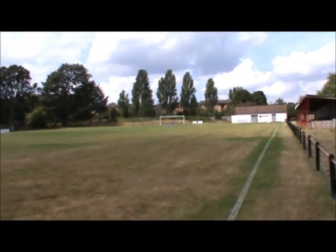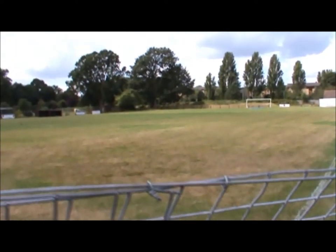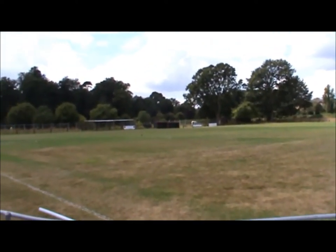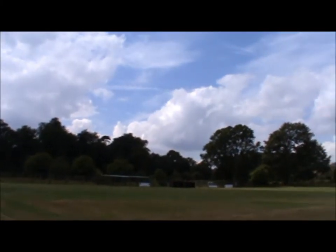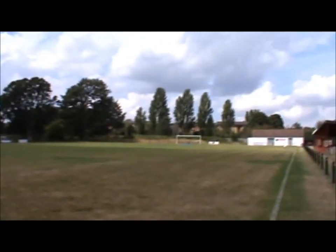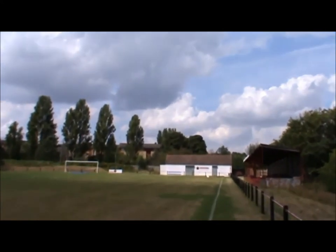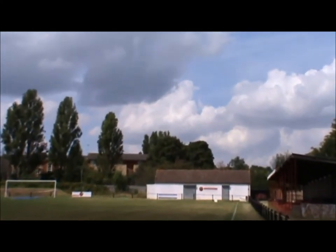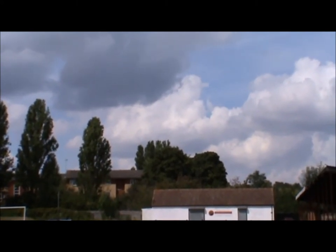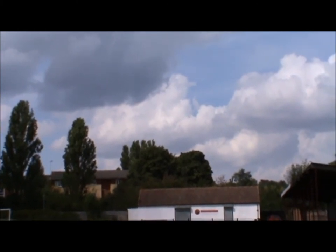Now this football ground may not have the largest capacity in the world — that will be up in the leagues of Manchester United — because it belongs to Cray Wanderers. And what is so special about Cray Wanderers? Well, Cray Wanderers was one of the first football clubs in the country, and it was formed in 1860. Not bad, been around an awful long time.